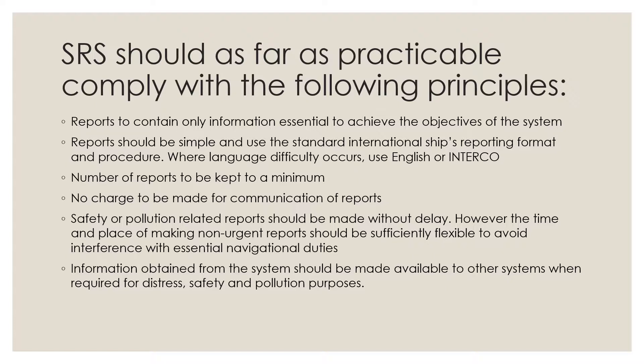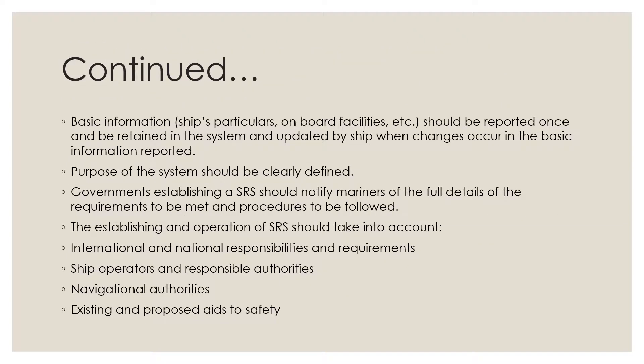Information obtained from the system should be made available to other systems when required for distress, safety, and pollution purposes. Basic information such as ship's particulars or onboard facilities should be reported once and retained in the system, updated by the ship when changes occur. The purpose of the system should be clearly defined.